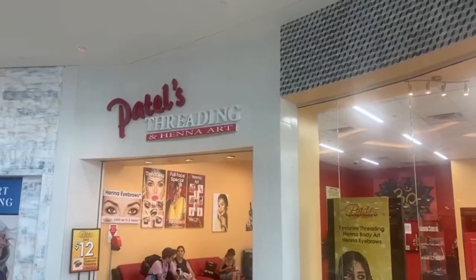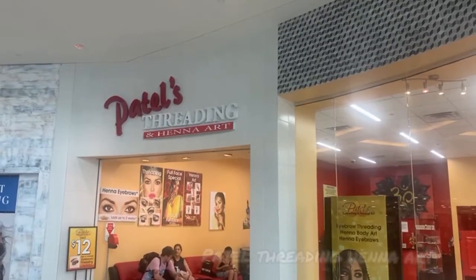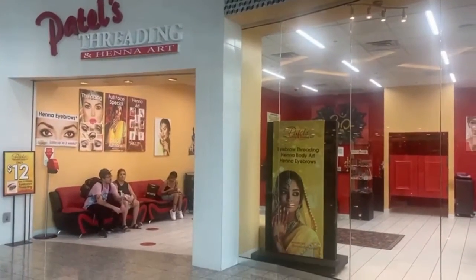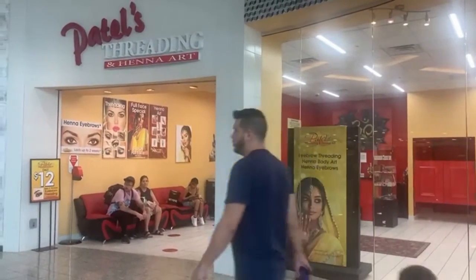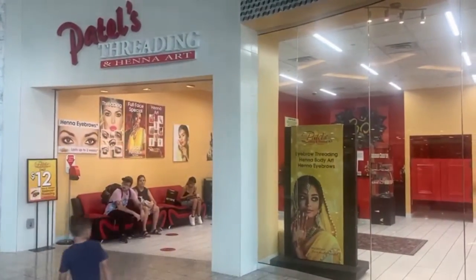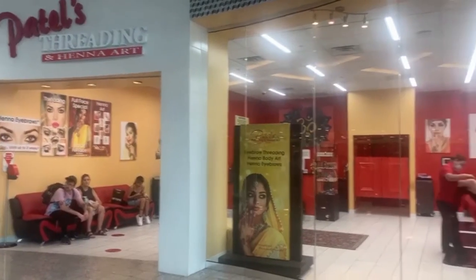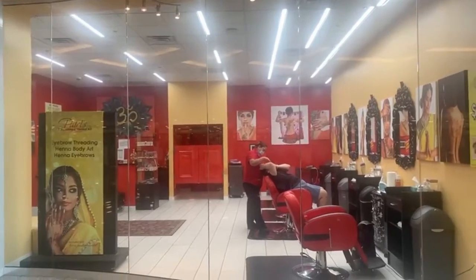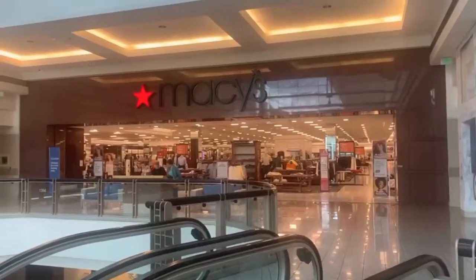They also have Patel Threading and Henna Art. If you're interested in threading and henna eyebrows, here's this Indian place — they can do it for you in the Indian style. And nearby is Macy's.